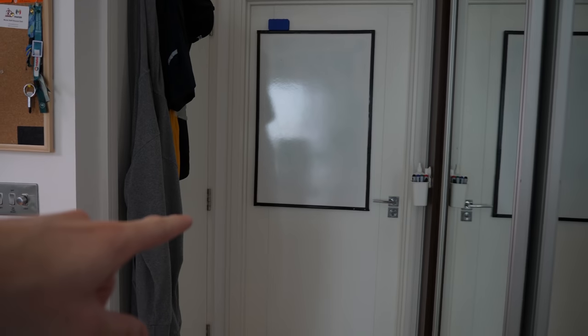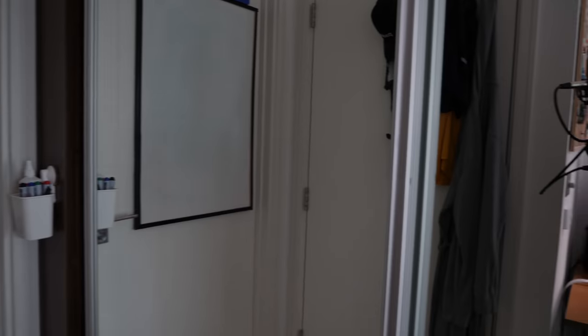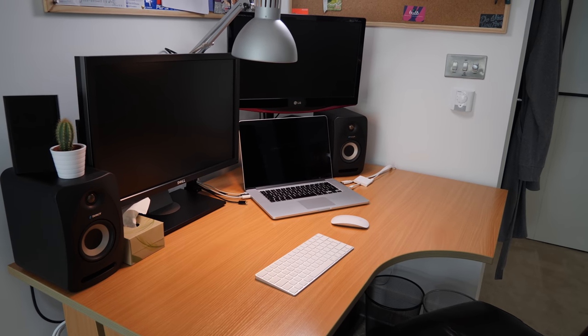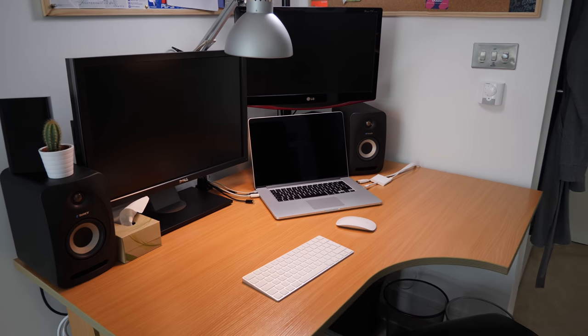In here, we've got my bed, my desk. Through there is my en suite bathroom. My wardrobe is behind these two mirrors. Let's start with my desk. If you've seen any of my room tours in the past, this will all look quite familiar.